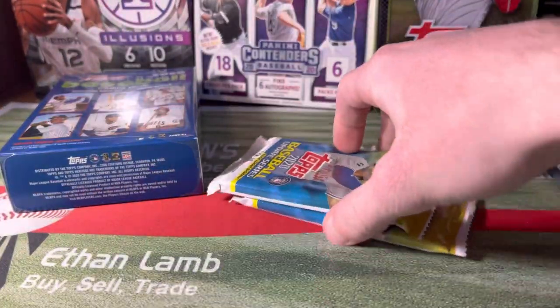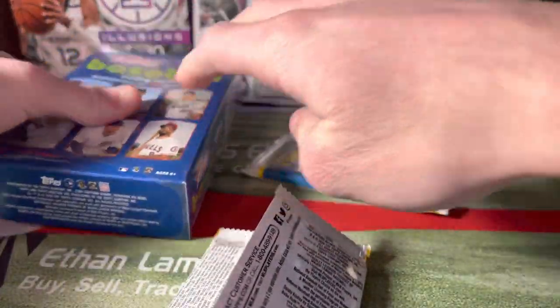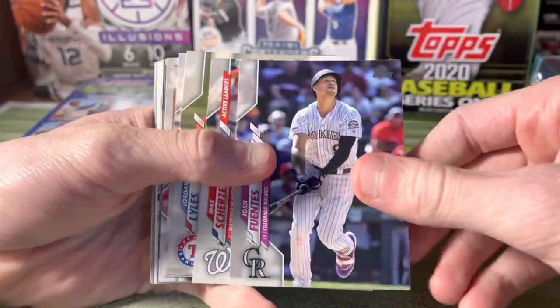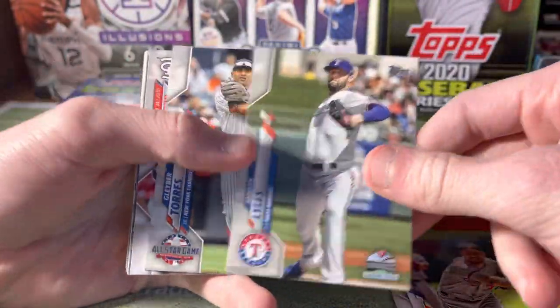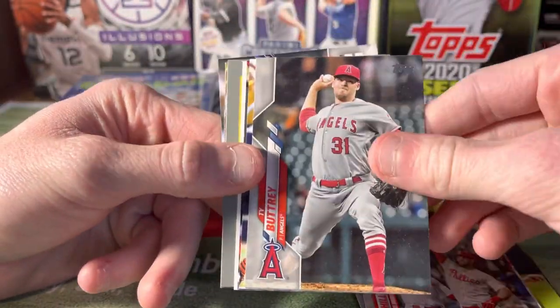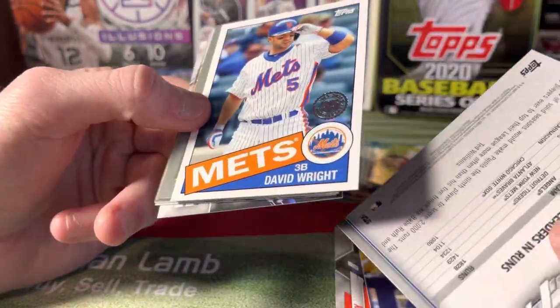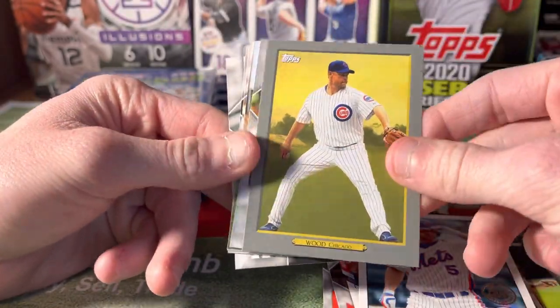You also get two packs of Update Series, let's see if we can get anything cool. At the first Walmart I went to, you could only get one thing per person, but she brought both the Heritage High Number hanger box and the blister pack out saying these two come together as one item, so I was able to get both. Scherzer, Jordan Lyles, Gleyber Torres, Billy Hamilton, Pujols, David Wright 1985, Corey Wood Turkey.